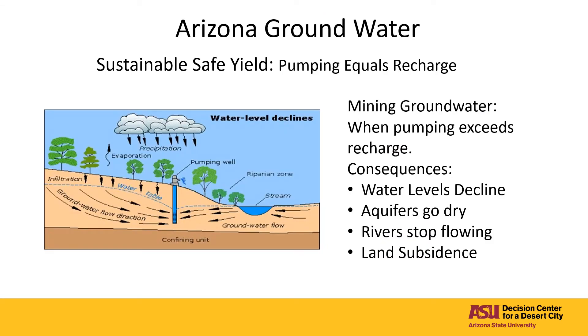Sustainable safe yield is a common term used to describe the sustainable use of groundwater. This is essentially a state of groundwater management where the amount of water that flows out or is pumped out of an aquifer is equal to the amount of water that is recharged into the aquifer. An example would be filling a bathtub with water while draining it, and the depth of the water in the tub always stays the same.